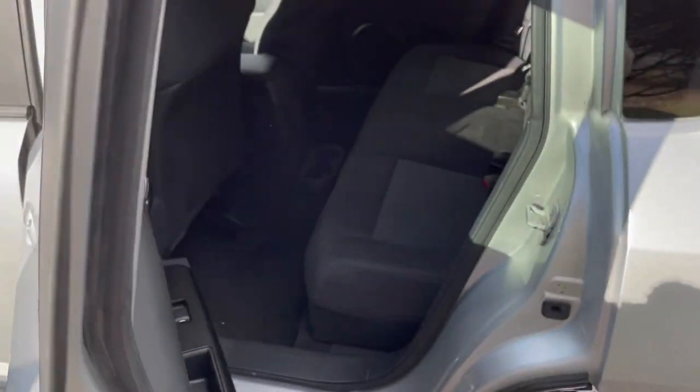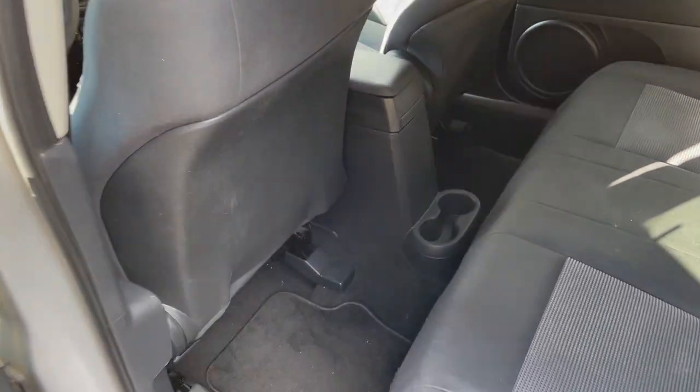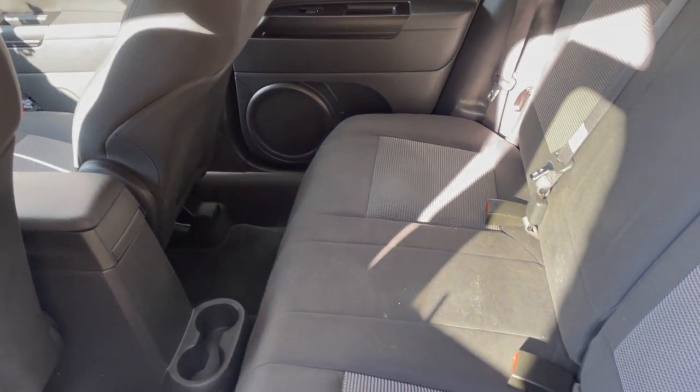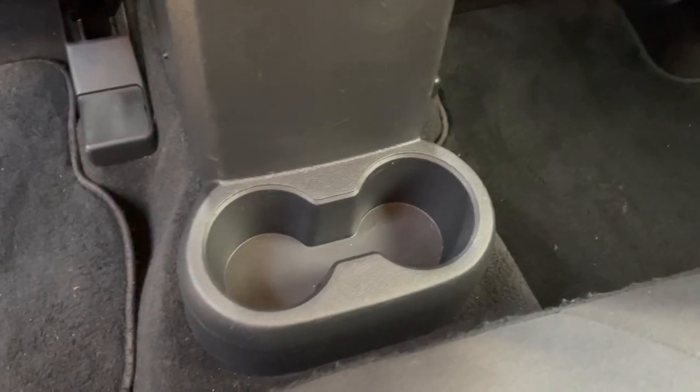Now let's look at the back of the car — nothing fancy or too cool in here. We just have seats and a cup holder. That's pretty much it for the back.